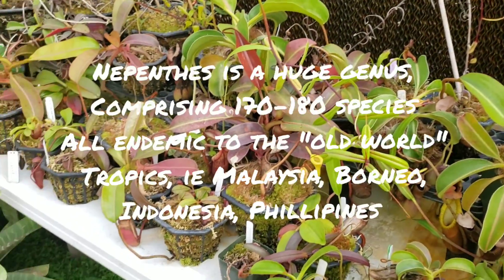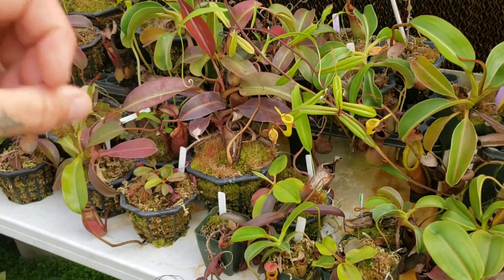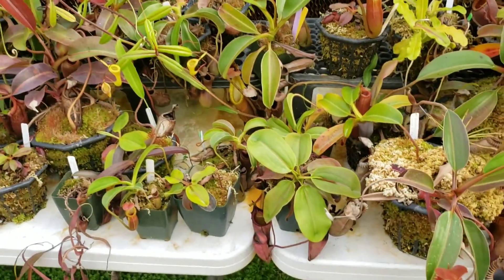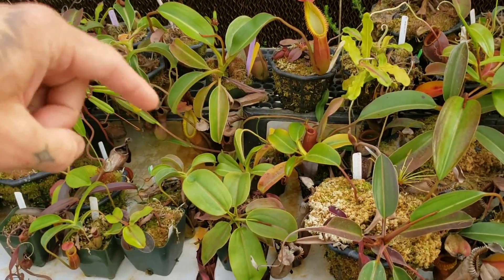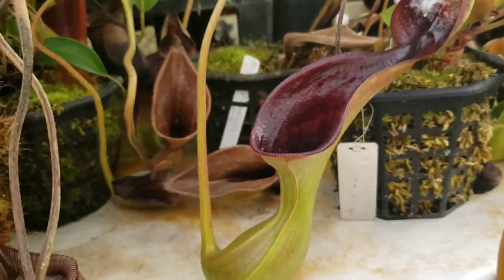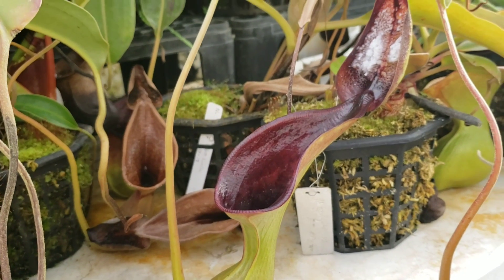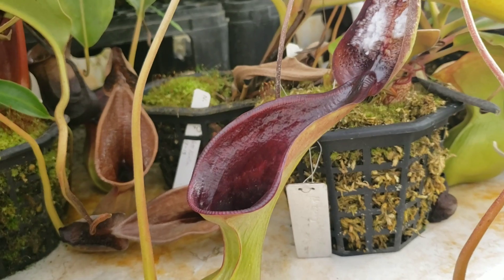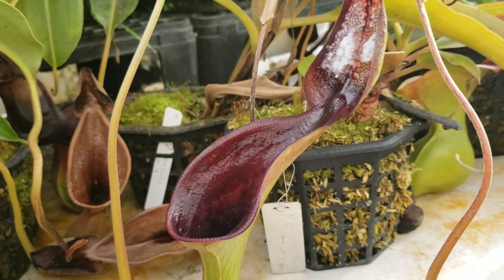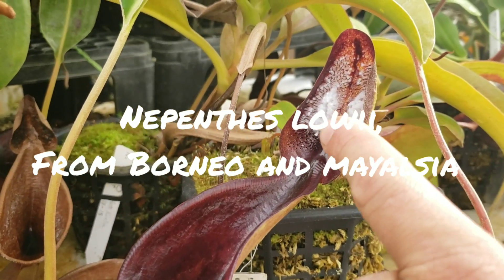Lastly, this genus Nepenthes, which is endemic mostly to Southeast Asia — the Seychelles Islands and basically the whole area around the Indian Ocean and southwestern Pacific. This genus has pitcher plants, but they are in no way related to the North American pitcher plants of Sarraceniaceae — they're in their completely own family and order.